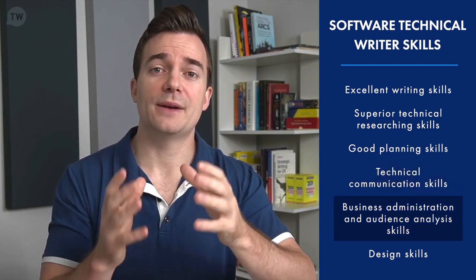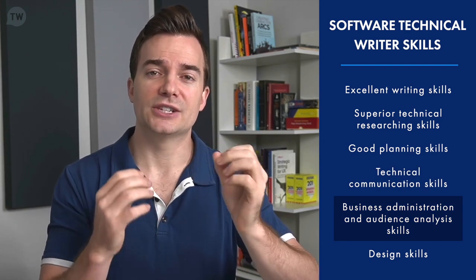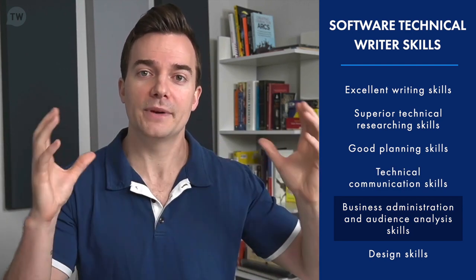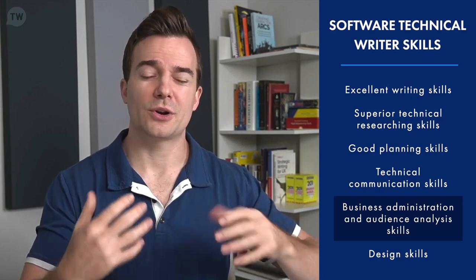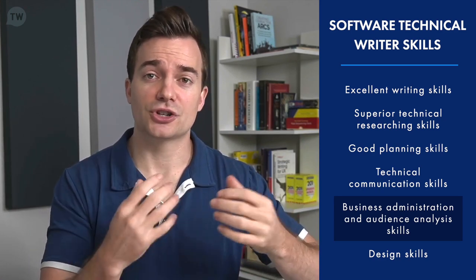Business administration, audience, and domain knowledge skills are important during the research phase, as writers really need to understand the overall business they're writing for in order to make documentation great. They have to understand the language and terminology around their product. Design skills are also crucial, especially for software, as they help make things a lot more easily understandable.